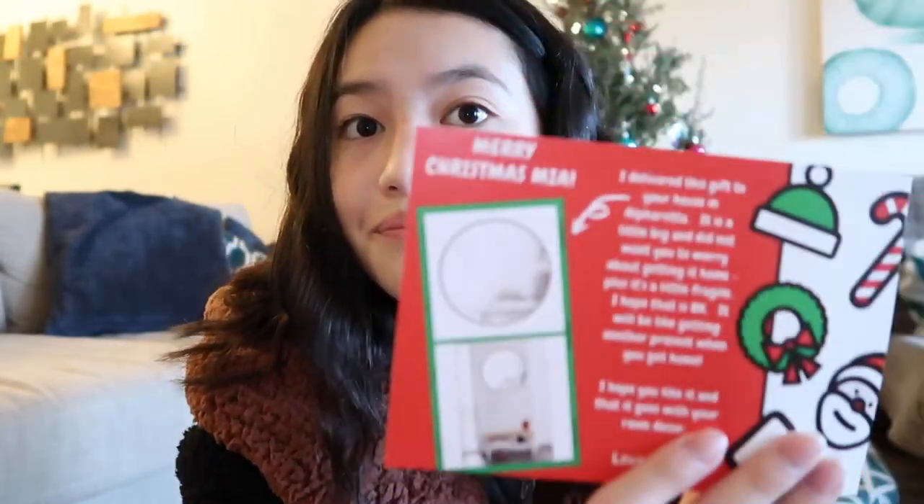And then I actually got a big vanity circle mirror for my bedroom because I'm redoing my bedroom and I didn't have a vanity mirror. Santa got me one this year. It's back home at my house because we're at my condo right now — he dropped it off at my normal house because it was a little big. I'm just very happy because he got me a big circle mirror.